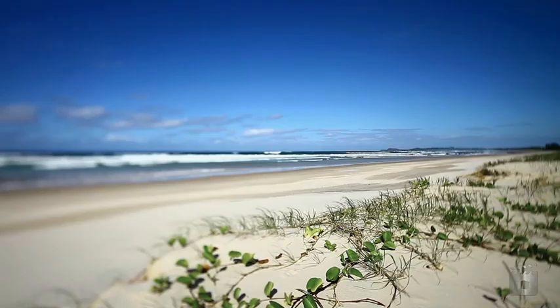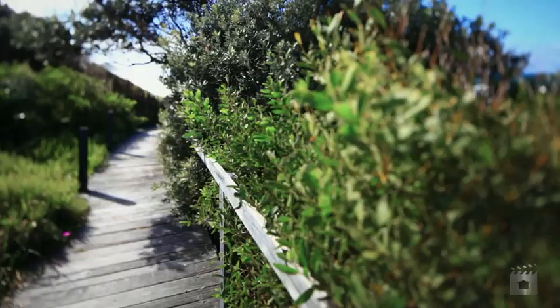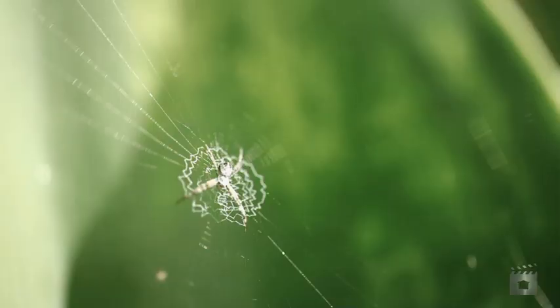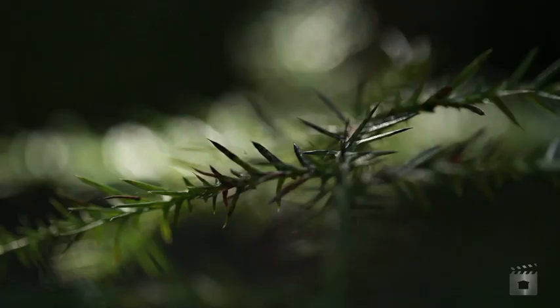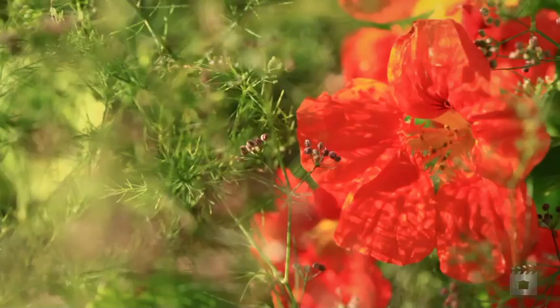First of all, it's beachfront — it has one and a half kilometres of dunal structure, which is about the largest frontage to the Pacific in the Byron Shire by a long shot. It has seven or eight different habitats: wetlands, forests, and littoral rainforests, which are quite rare.